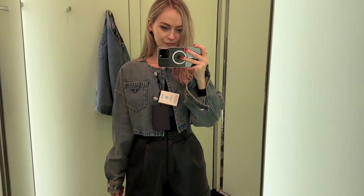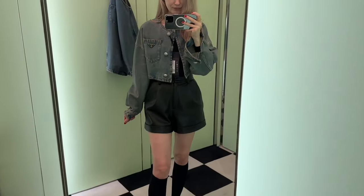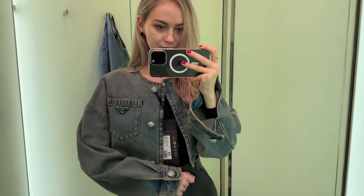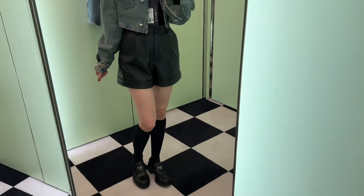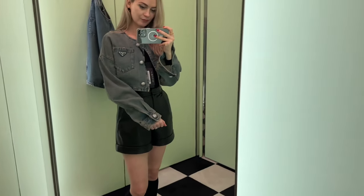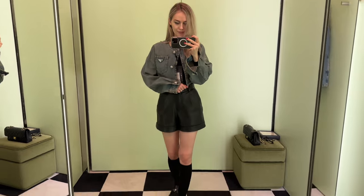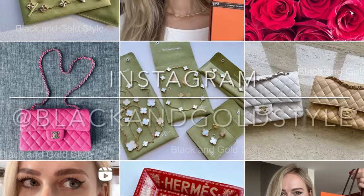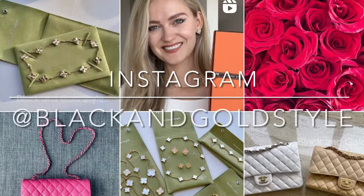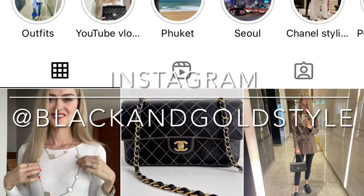Anyway guys, that's it! I hope you liked this video and found it interesting. I'll post another shopping vlog and unboxing probably next week, so please stay tuned. Let me know if you have any questions in the comments below. Do subscribe to my channel, give this video a thumbs up — I'd really appreciate it. Follow me on Instagram, same as my YouTube account: Black and Gold Style. Have a great day and I'll see you next time, bye!